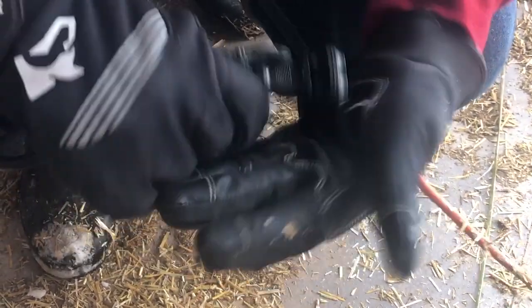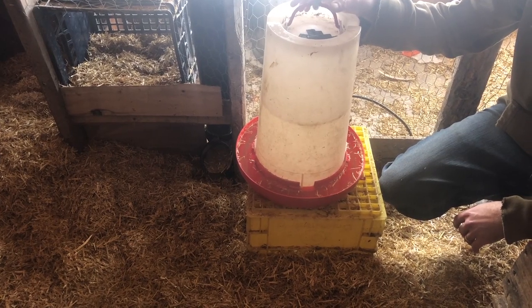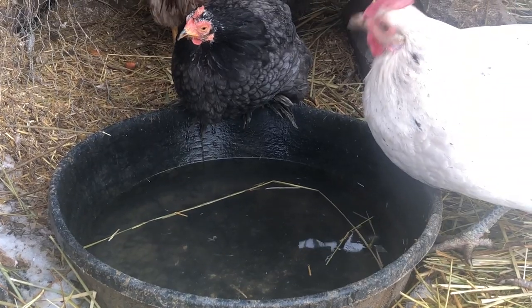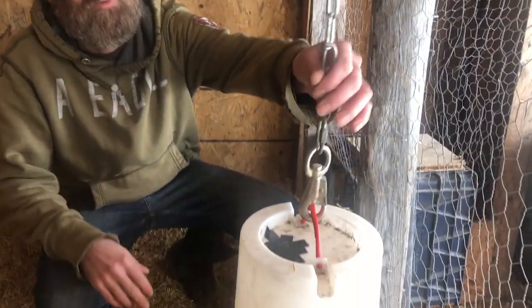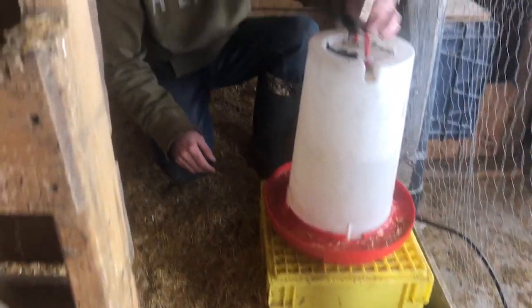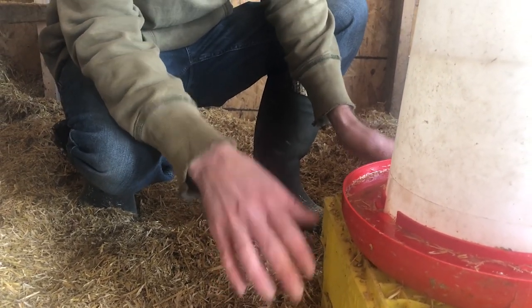The only electricity we run in here throughout the winter goes to this heated waterer, which reduces the amount of trips we need to make out here. We fill it up roughly once every two to three days. The waterer is supported by a chain hung from the ceiling and also sits on top of a milk crate, so if the birds get into a fight or fly around, it won't get knocked over. This prevents water from getting onto the ground, because moisture is not your friend in a winter chicken coop, especially in these climates.